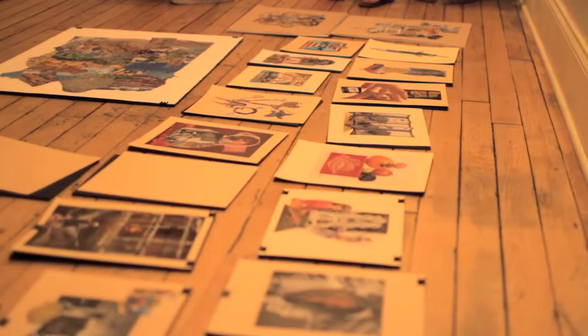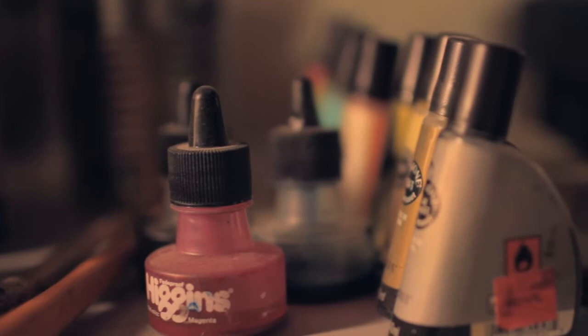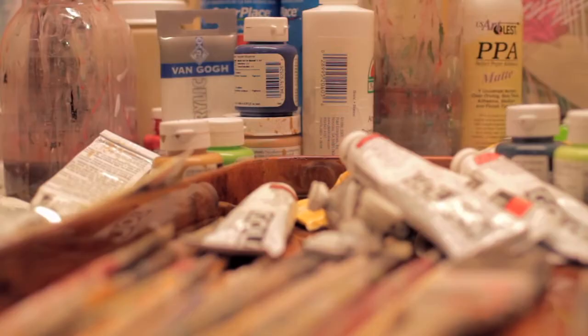Our storefront retail space will be the only fine art supply store from Winchester to Staunton and will feature a wide variety of art supplies that customers will be able to see, touch, and test. We'll also have knowledgeable staff on hand at all times to answer all questions about our products, and will also be a great resource for new artists.